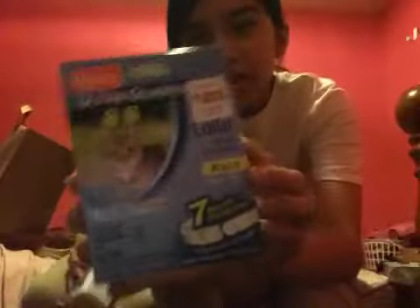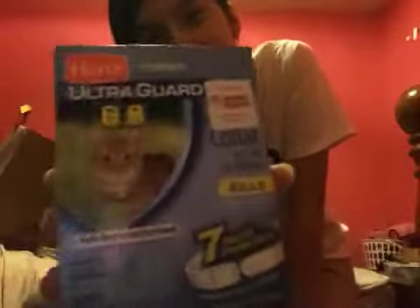The next thing we got is a collar. This collar is to kill the fleas and ticks and keep them off the cat.